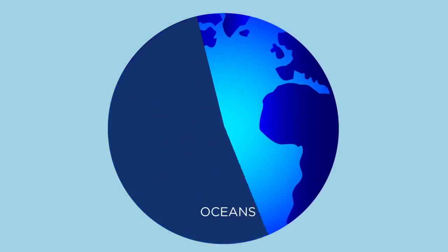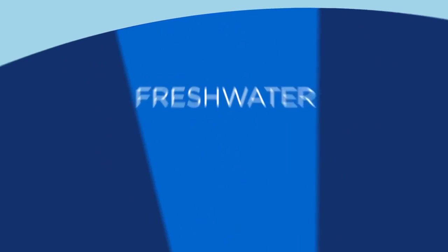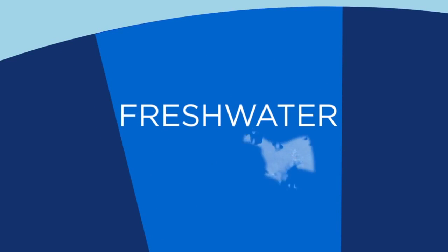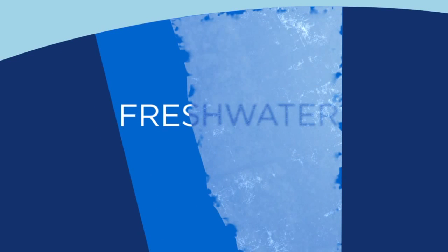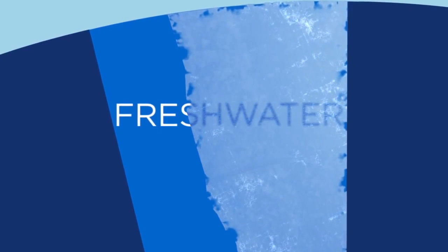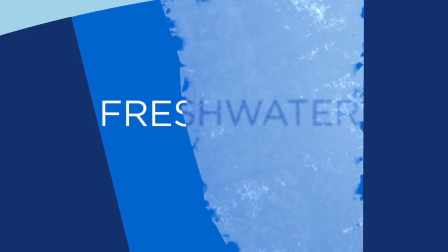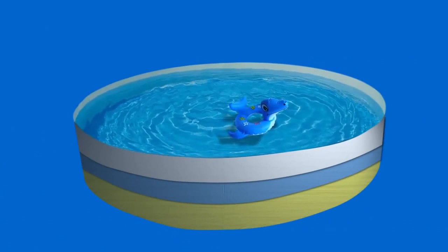A giant 97% of Earth's water is in the ocean, so we can't use that. 3% is freshwater, but even in that small sliver, about 2% is locked in glaciers, ice caps, and groundwater. That leaves about 1% of the freshwater on Earth that is accessible and usable by humans. Let's imagine all of that accessible freshwater fits into this tiny pool.